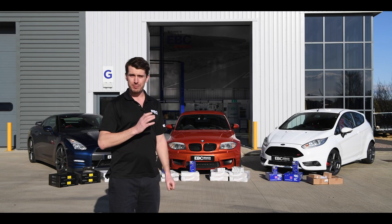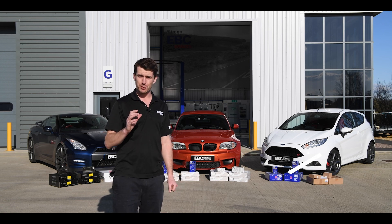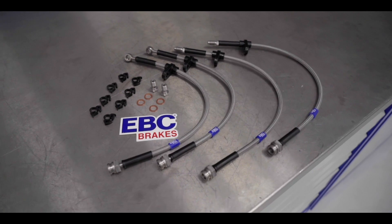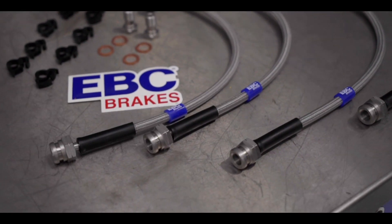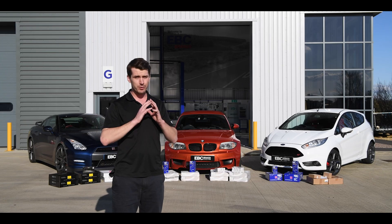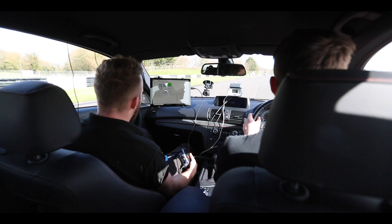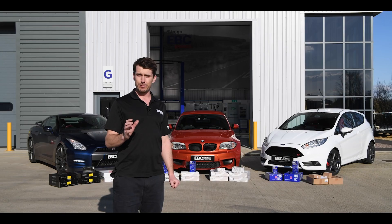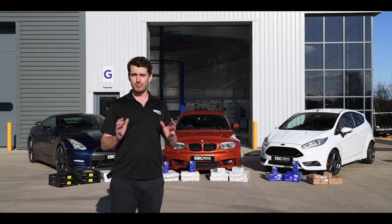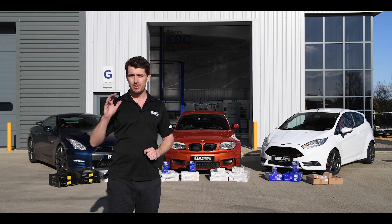We've bought OE brakes out of the dealership for each vehicle, but there are also lots of other measures we've taken to make sure this is a completely fair test. All vehicles are running EBC's braided brake lines to ensure no flex in the pedal, and every vehicle has been prepped and bled with EBC's BF307 Plus racing fluid, a very high performance DOT 4, to make sure we're not getting any brake fade. All data will be logged and talked through in the video.